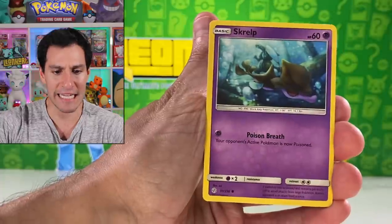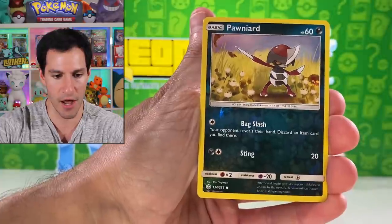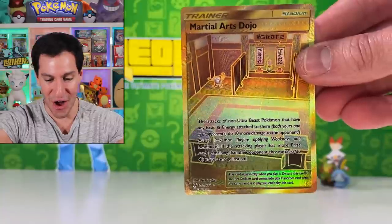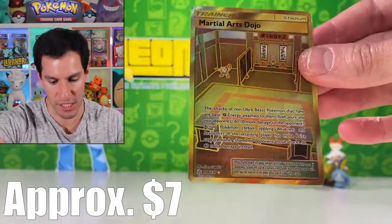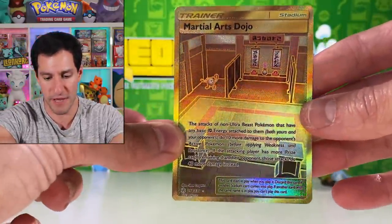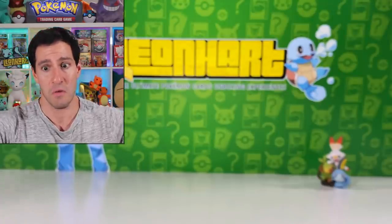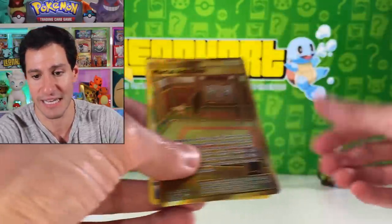I still haven't pulled the Leaf Energy secret rare from Cosmic Eclipse. Pulls from this pack include Natu, Cricket Tune, Island Challenge Amulet, Pikachu, Stufful, Pawnlith, and Martial Arts Dojo. That secret rare card might be worth around eight to ten dollars — a fairly nice stadium secret rare. Out of that first box: great pulls including the secret rare, the Pikachu character card, and of course the main point — the figure collection.